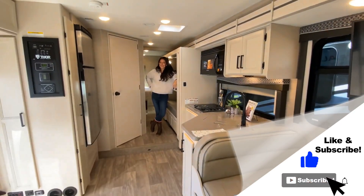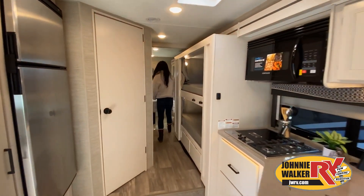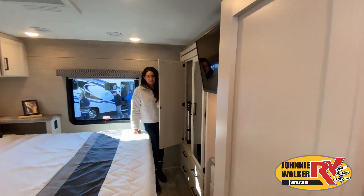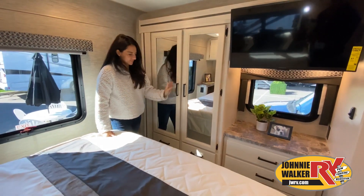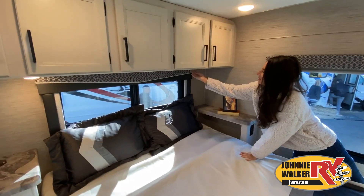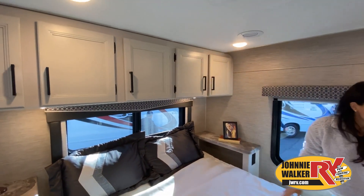Contact one of our team members today for actual details about this floor plan. Take note of the clever ways the manufacturer has used every possible space for storage. Of course, we can't show you everything in this short video — you really have to come in and see for yourself to fully appreciate all this RV has to offer.